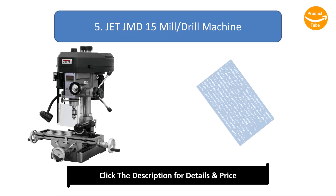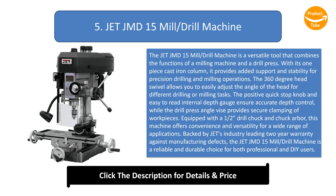Number 5: the Jet JMD-15 Mill Drill Machine. It is a versatile tool that combines the functions of a milling machine and a drill press. With its one-piece cast iron column, it provides added support and stability for precision drilling and milling operations. The 360-degree head swivel allows you to easily adjust the angle of the head for different tasks. The positive quick stop knob and easy-to-read internal depth gauge ensure accurate depth control.